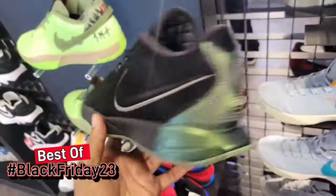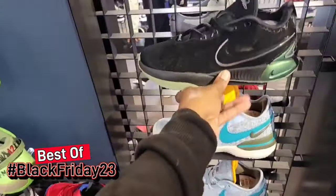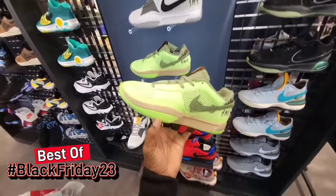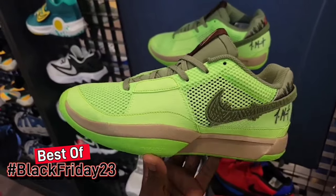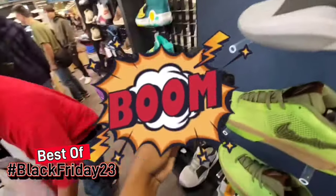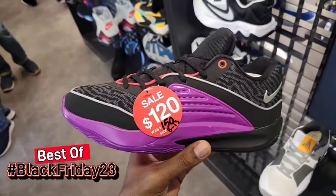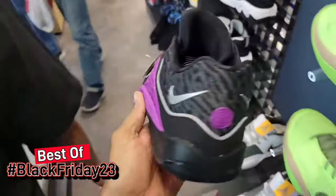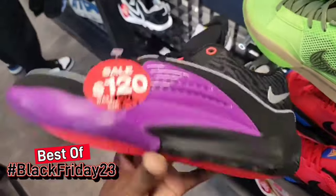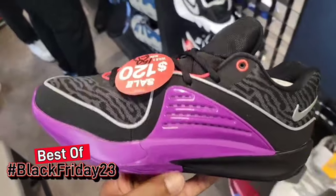Not too many locations still have these OG Jordan 1 Lows on deck — pretty clean, still full retail though. LeBron 21s, definitely a dope colorway. They still got the Ja Morant Halloween colorway here too, $130 retail — definitely clean. Here's a Black Friday deal for the first time — Kevin Durant KD 16 down to $150, sizes 8 through 13. That's dope to see. KD 16 for $120 on another colorway — definitely dope, and they got size 13 here too.